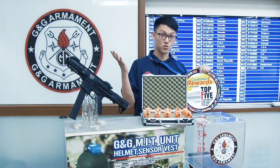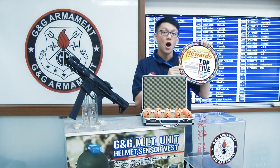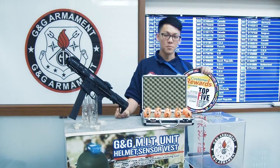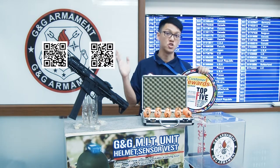How to join the Lucky Draw? It's easy. Every G&G replica comes with a tag including two sets of numbers. All you need to do is register as a member on their website. Please scan the first QR code. For more details, please scan the second QR code and check out the video.